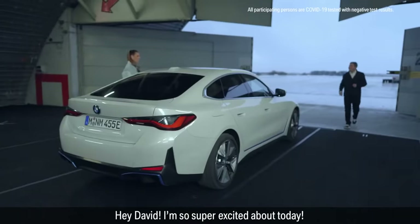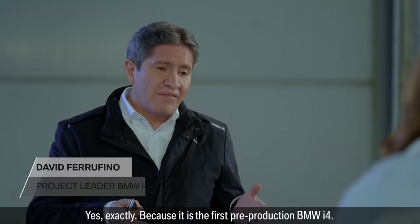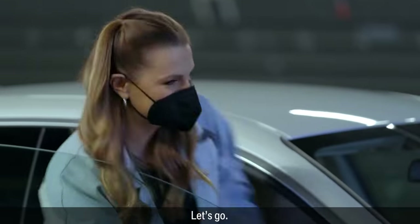Hello, Laura. Hey, David. I'm so super excited about today. Exactly, because it is the first pre-production BMW i4. Can't wait to experience it. Then let's start. Let's go.